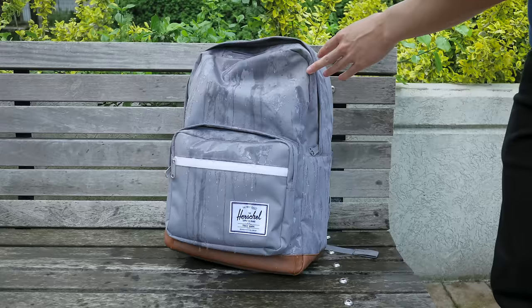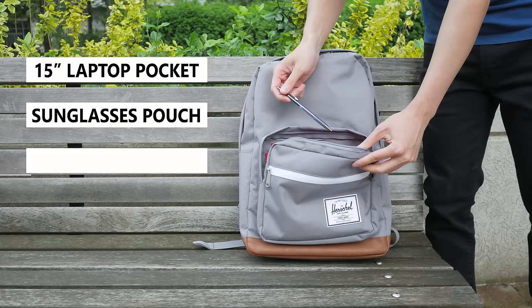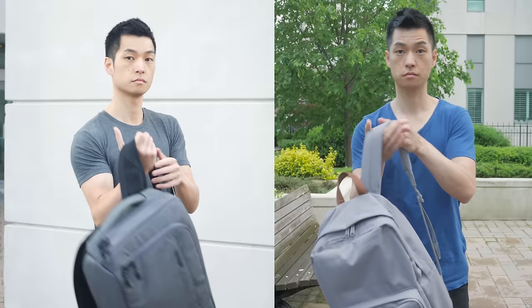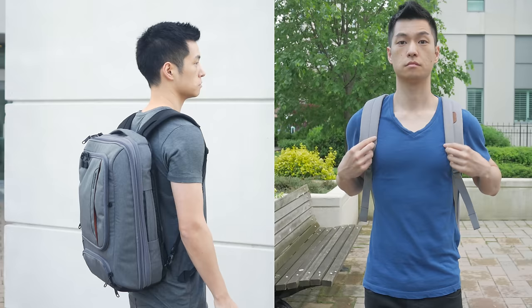So that's the Herschel Pop Quiz laptop backpack — a small and stylish backpack that has just enough pockets to keep my stuff organized for a typical day trip around the city. While you're paying a bit extra for the Herschel brand, at least you're getting a great limited lifetime warranty from the company. If you've watched my other video on the eBags Professional Slim bag, you might be curious to know if I still use that — and the answer is yes, but it just depends on if I need a bag with more pockets and organizers, or a bag that's a little lighter and more flexible to carry my stuff.